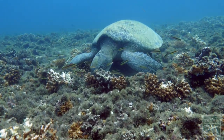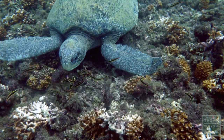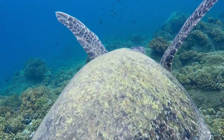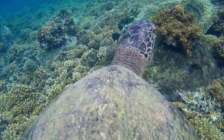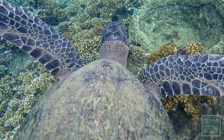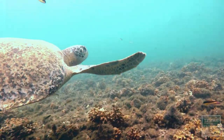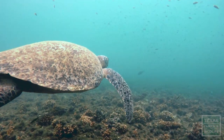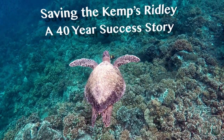The Kemp's Ridleys — this is a species that was nearing an extinction event. By 1985 there were maybe three or four hundred of these things left. This species almost went extinct within a blink of an eye, and we know it was human activities that caused the decline without question. They're the smallest of the sea turtles and they're only found in a very small part of the world. It doesn't take a lot of human interaction to probably destroy it.